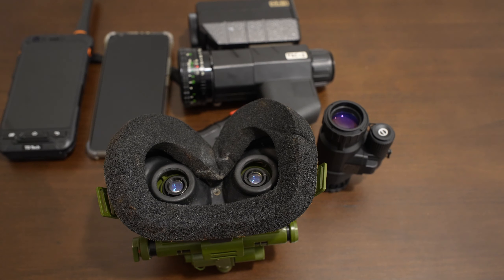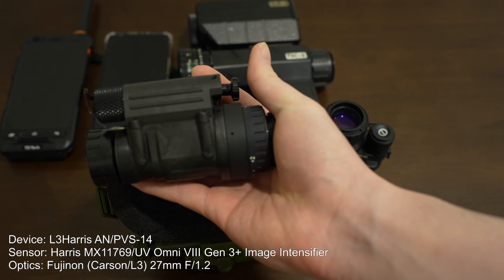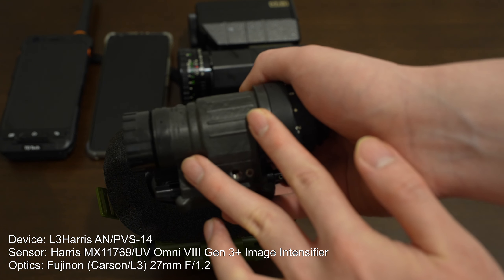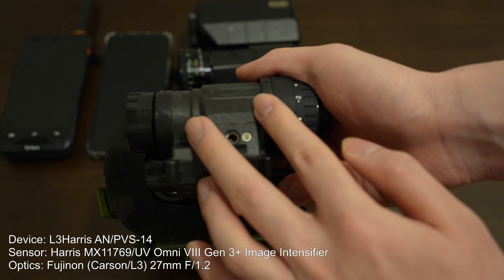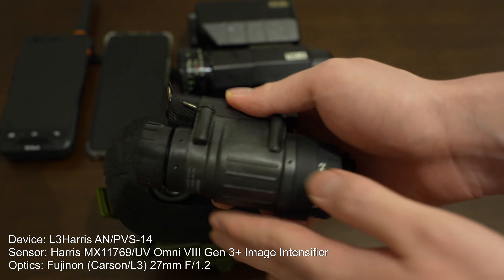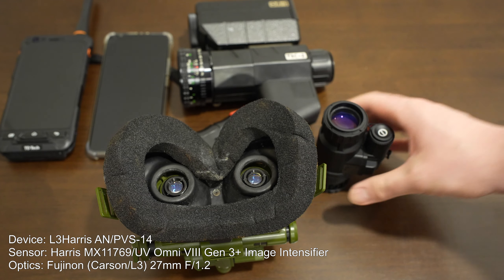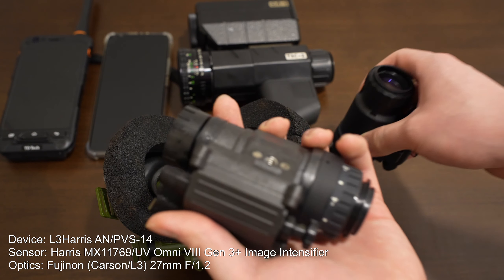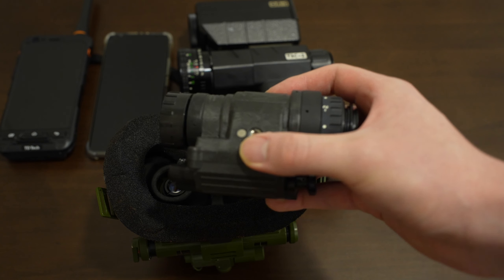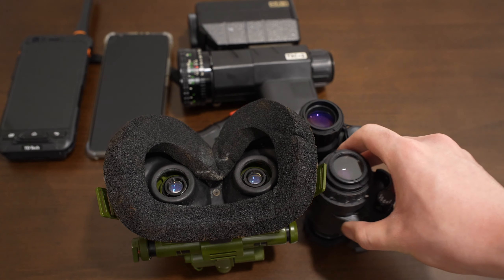Now let's move on to a device in actual service with a proper military tube: this is an L3 Harris PVS-14, a U.S. military night vision monocular with a Generation 3 Harris Omni-8 image intensifier tube inside. This is basically one of the best image intensifier tubes you can get as a civilian, and it's definitely in active service with the U.S. military. It is a really impressive performer — brighter and slightly higher resolution than the Gen 2 device — and will still work down to NL-5 moonless overcast starlight levels, but performs better. This represents Generation 3 night vision devices.